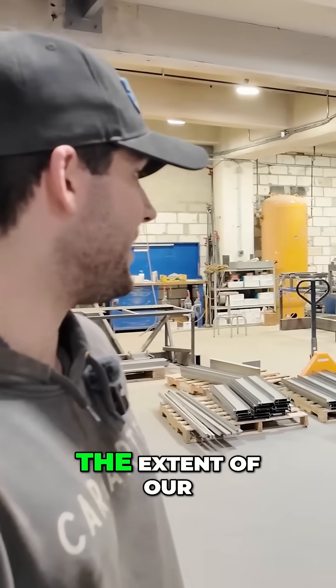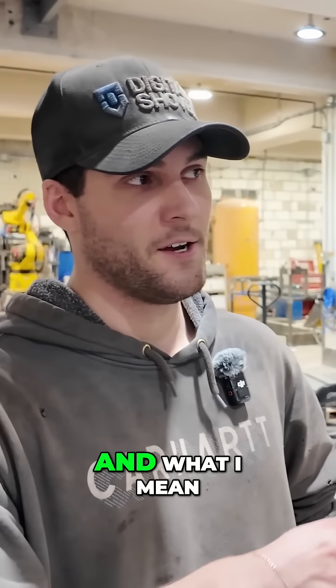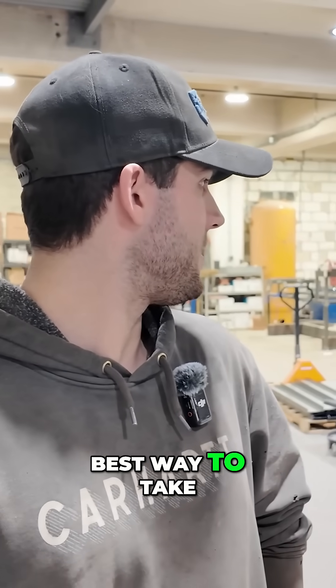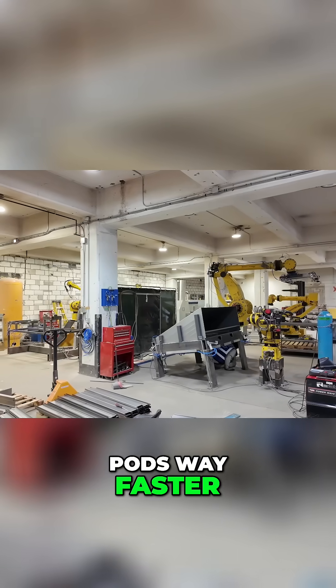Basically, what you can see behind us is the extent of our phase one automation cells, and what I mean by phase one is we're currently working to come up with the best way to take away a lot of the tedious and repetitive tasks to create pods way faster.